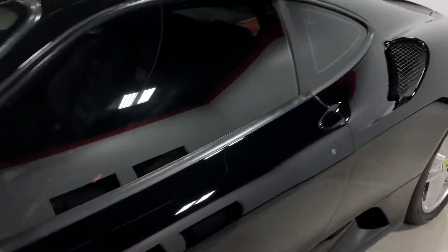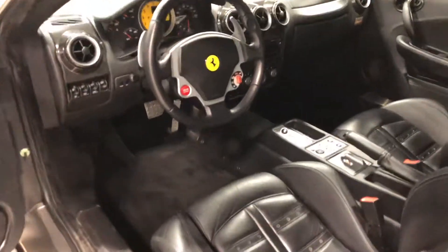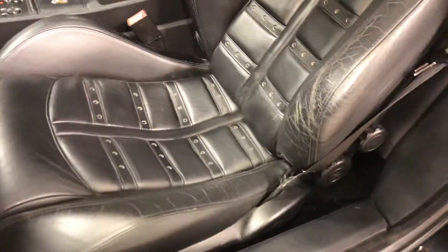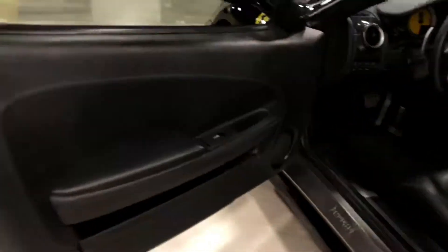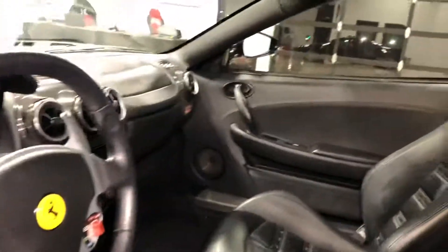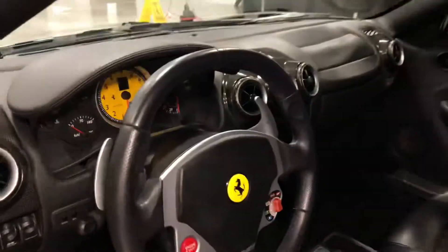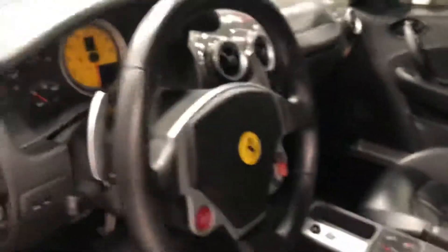We'll go to the interior. Interior is in overall great shape. You probably noticed in the pictures the side bolster — we're getting that repaired, we're just waiting for our interior guy to become available. Also have floor mats on order, it's missing a floor mat, so it'll have fresh new floor mats. Carbon fiber interior.